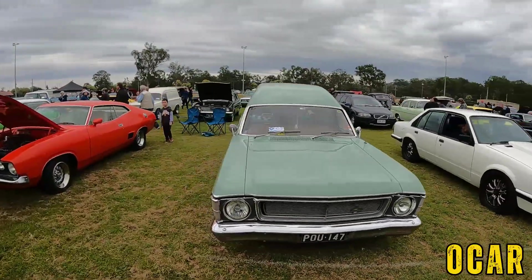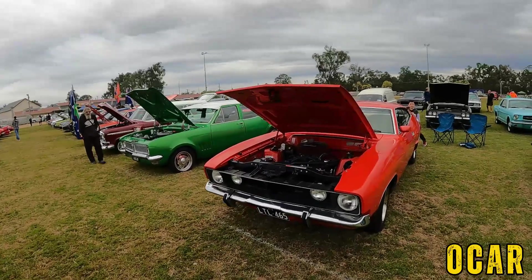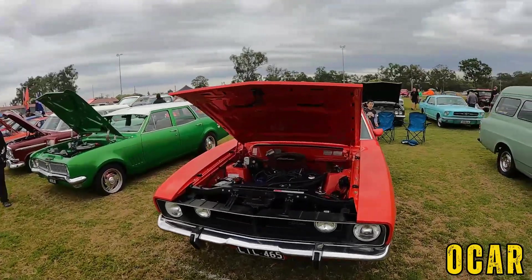XW Panel Van — that's lovely. Also got an XB Fairmont over here — now that's very, very lovely. Why don't you look at that.